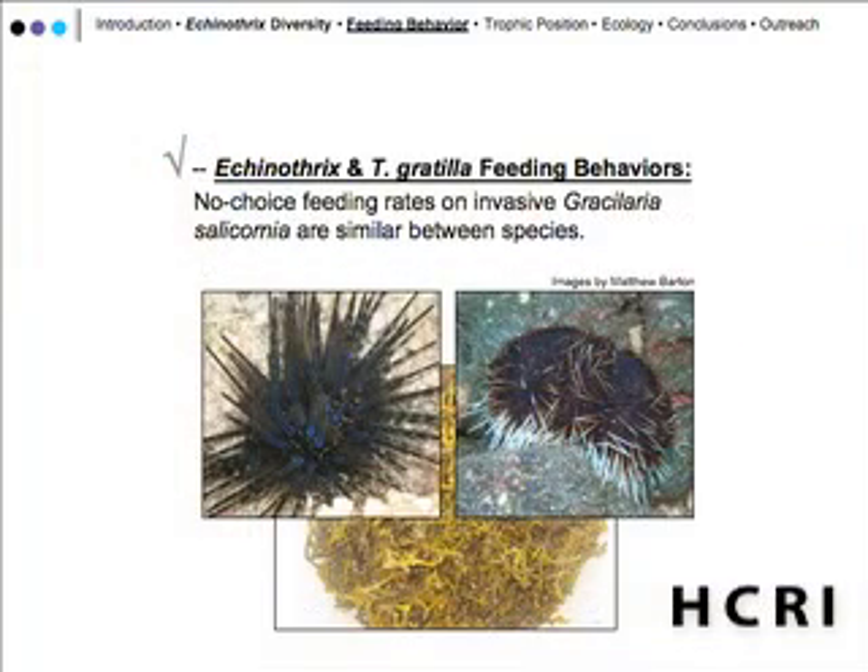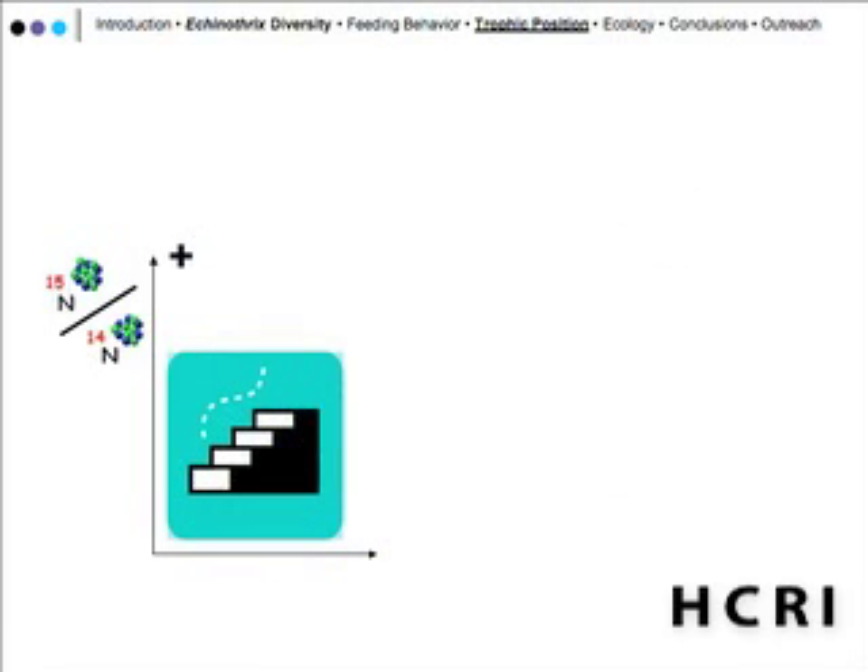The conclusion from the feeding experiment section was that no-choice feeding rates on invasive Gracilaria silicornia are similar between all three species of sea urchins tested. We also wanted to look at what they're likely to be eating by examining their delta-N ratio signatures.